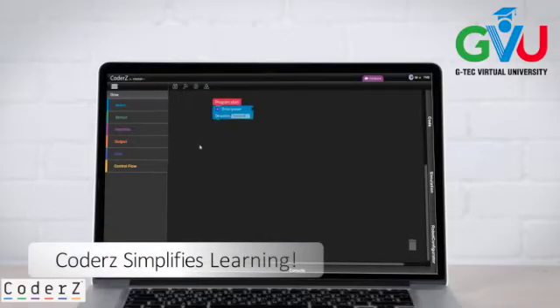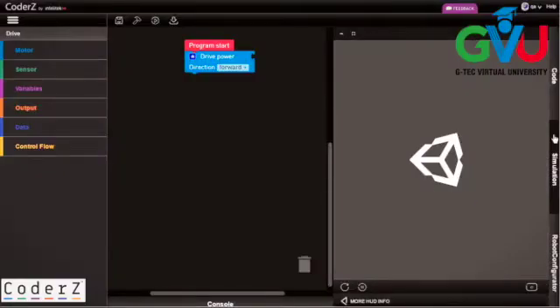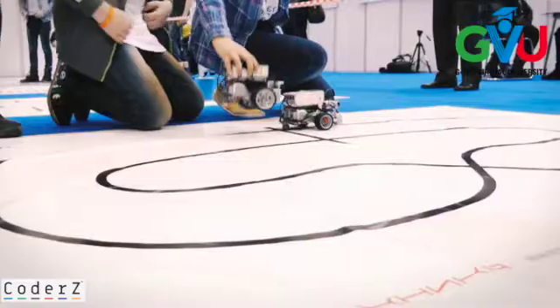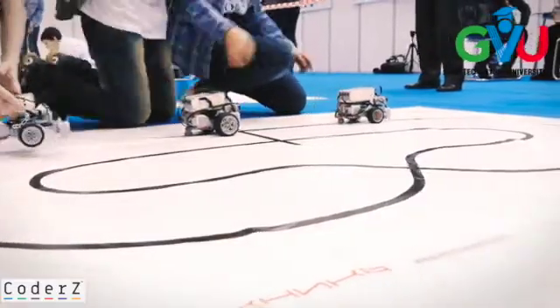Coders simplifies learning. With engaging simulation providing immediate feedback, embedded content to guide their way, and the visual and/or textual code editor, students find Coders easy and fun.